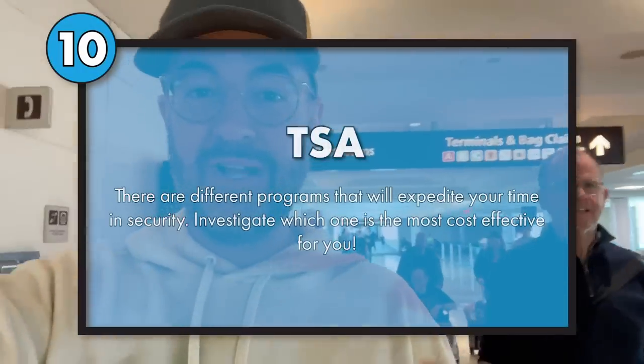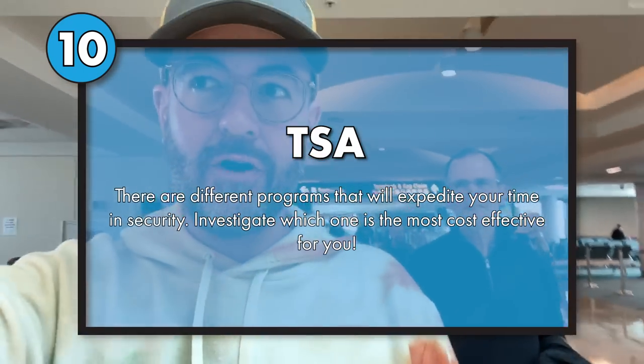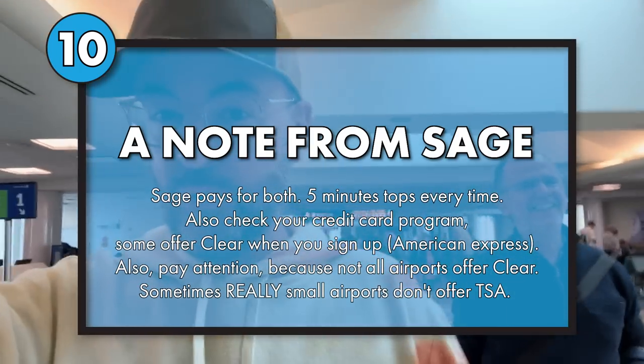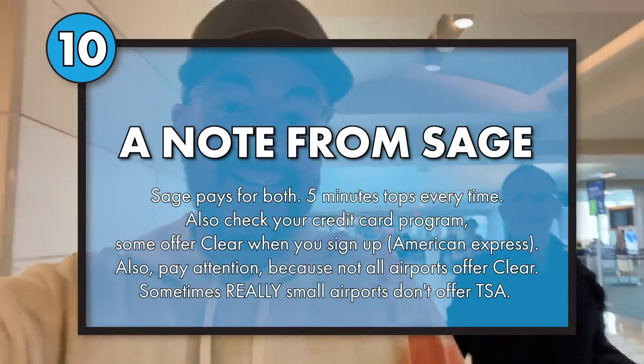Some differences to consider between Clear and TSA PreCheck: my dad paid $78 for five years of TSA PreCheck and got through security only a minute after me. I paid $189 for Clear for one year, got through a minute faster, and I don't have to pull my ID out — they scan your eyeballs, which is cool and futuristic. Is it worth that much more money to not pull your ID out? You can also do frequent flyer programs or airline credit cards to save money and rack up points — there are so many options out there now.